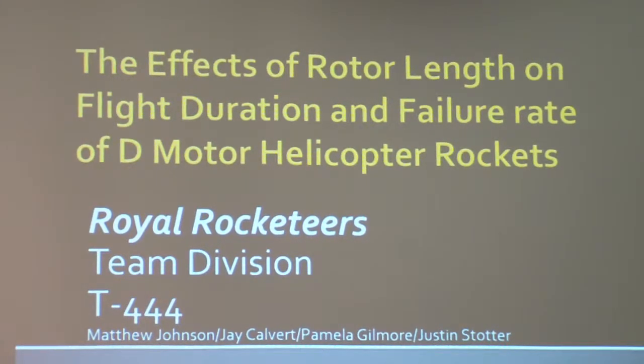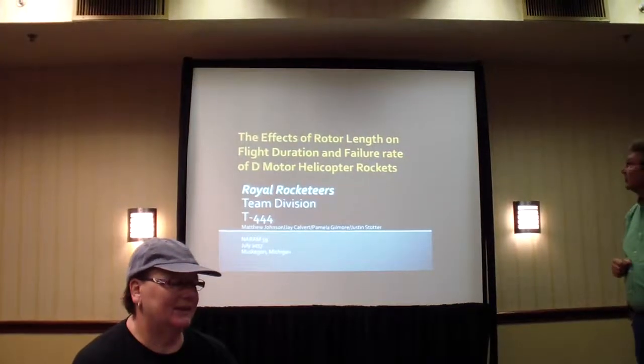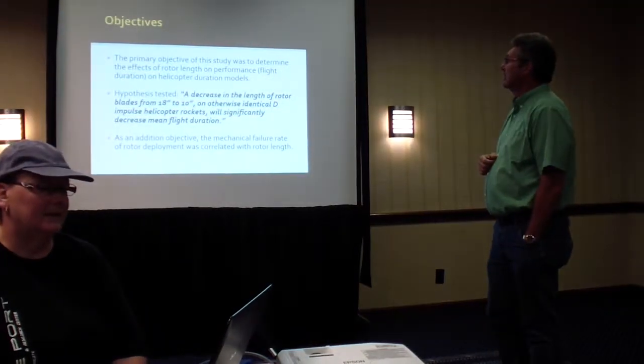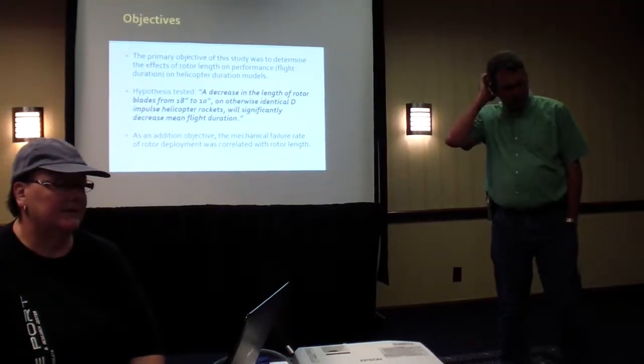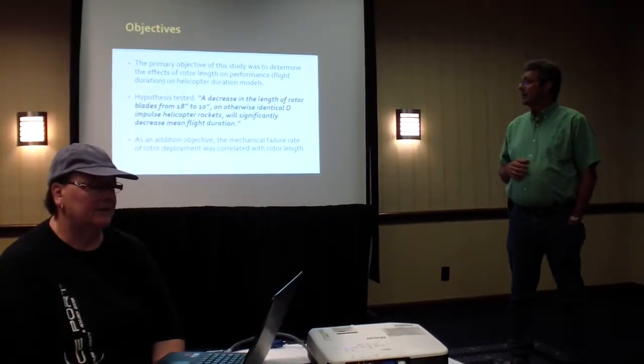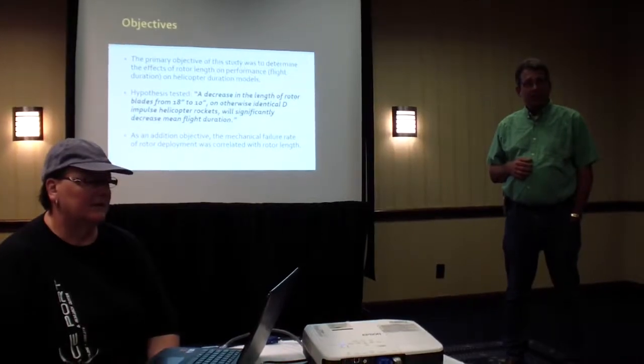So this is yet another helicopter presentation. We've had some interesting things so far. The topic is: effective rotor length on flight duration and failure rate of D motor helicopter rockets.